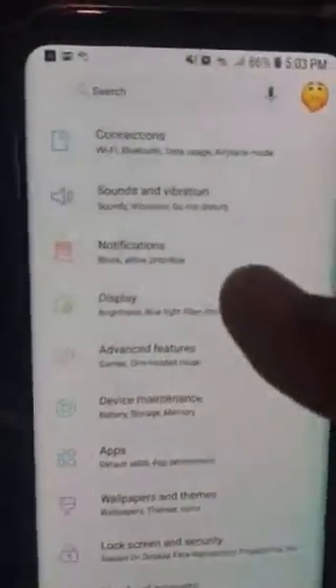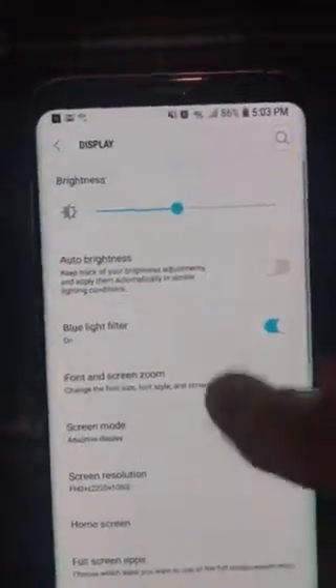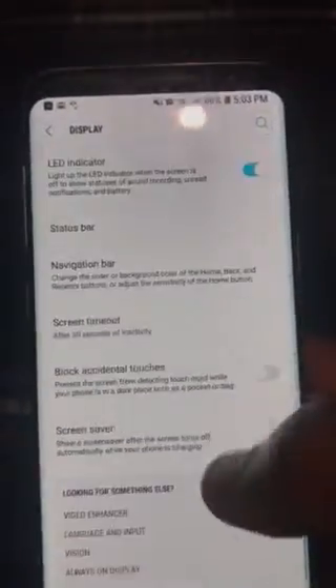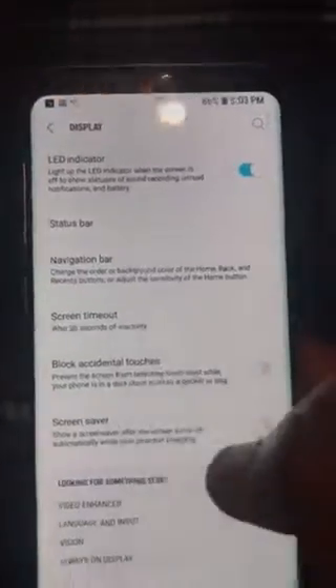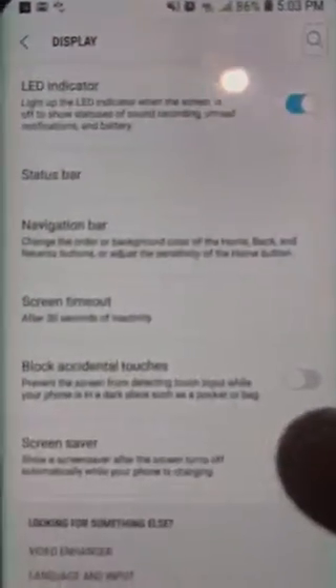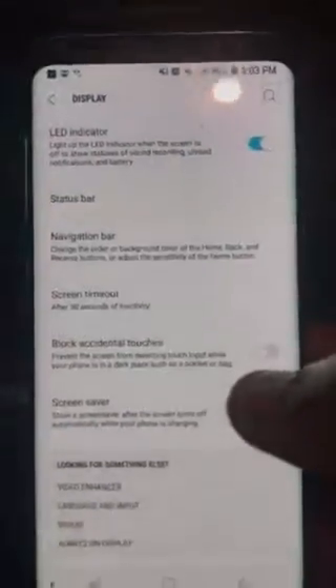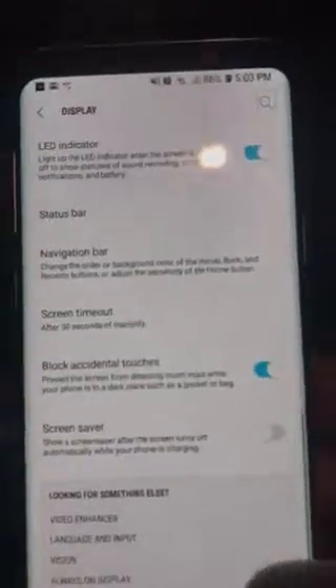Go to Display, then scroll all the way down and you'll see where it says 'Block accidental touches' — prevent the screen from detecting touch input while your phone is in a dark place such as a pocket or bag. Pretty cool! Boom, enable that.